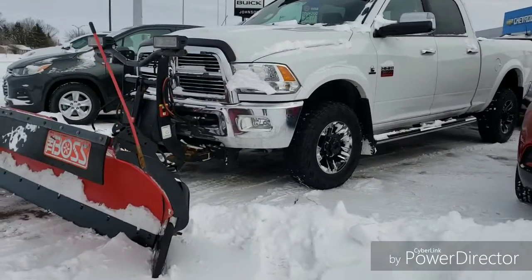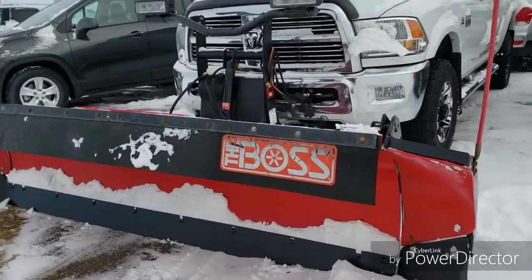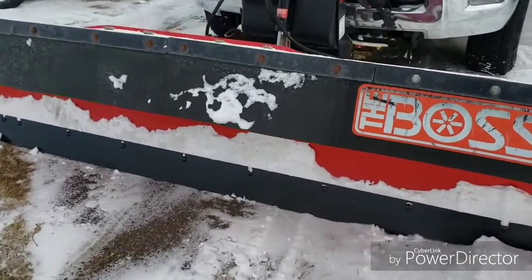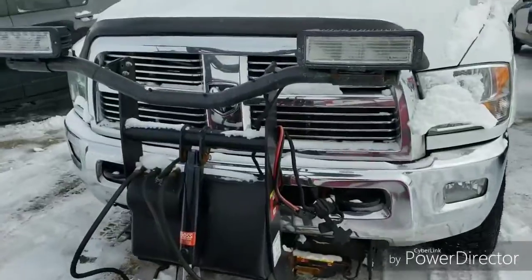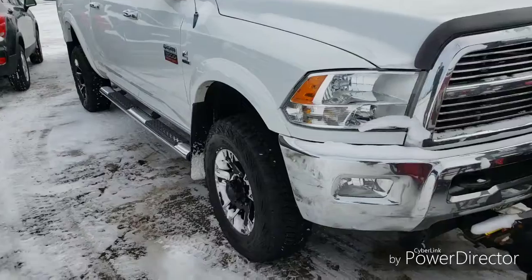Hey guys, Joe Anderson here at Johnson Motors in New Richmond. I wanted to take a quick moment to show you guys this 2011 Dodge Ram. It is a 3500 Laramie with the 6.7 Cummins diesel engine in it. Roughly about 128,000 miles.